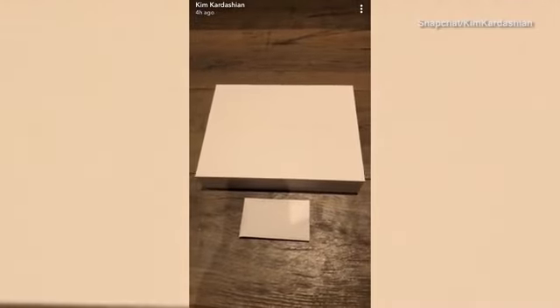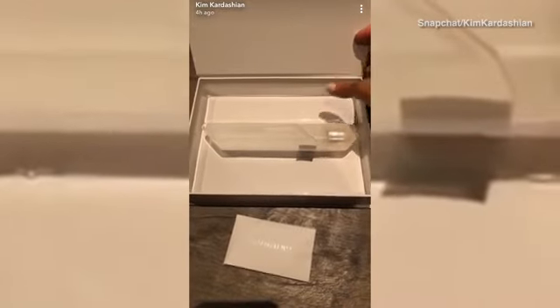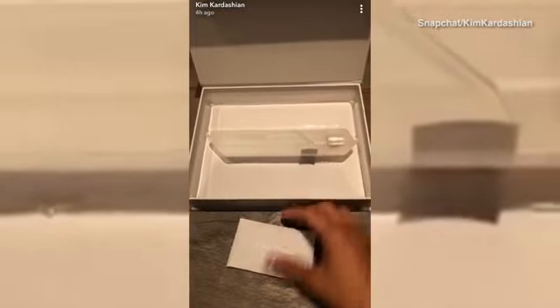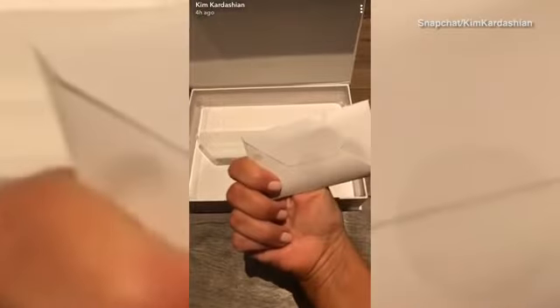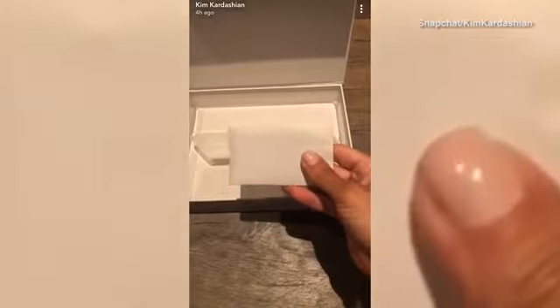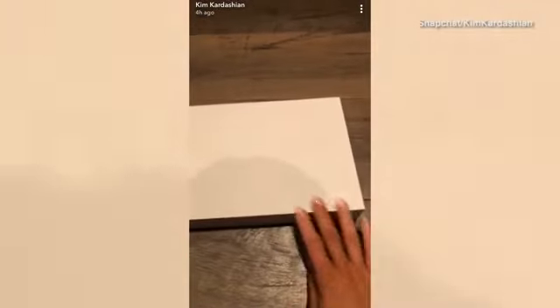It's finally here — my fragrance Crystal Gardenia. I've been working on this for over a year. I've had fragrances before, but this one I have full creative control, and it's like a whole new chapter for me. I'm really excited to show you guys the packaging. Inside the box it'll come with a little pouch that has about three crystals inside with a little note about what the crystals mean. It's amazing.